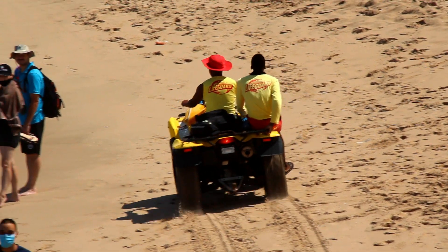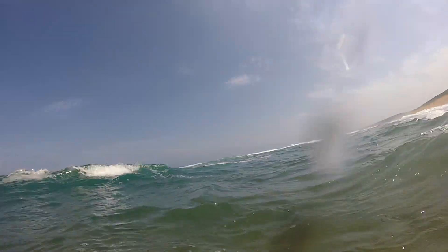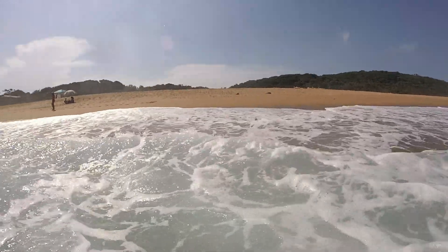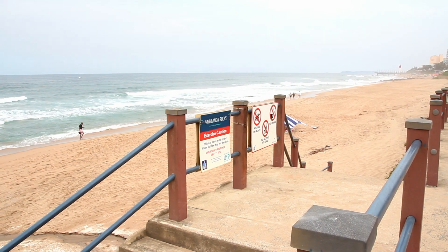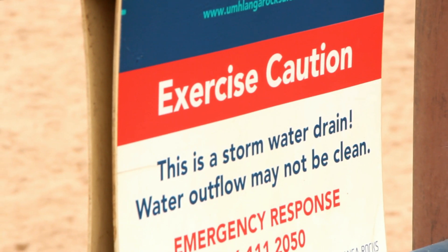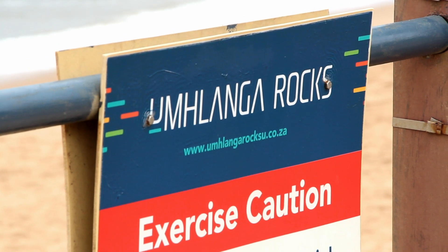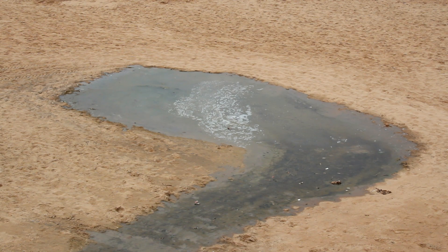It is best to swim on beaches that have lifeguards present. The waves of the Indian Ocean can be quite strong, so I would advise extreme caution. Please stay away from the storm water drains — they contain dangerously high levels of sewage and you will fall violently ill. Please avoid them like the plague.